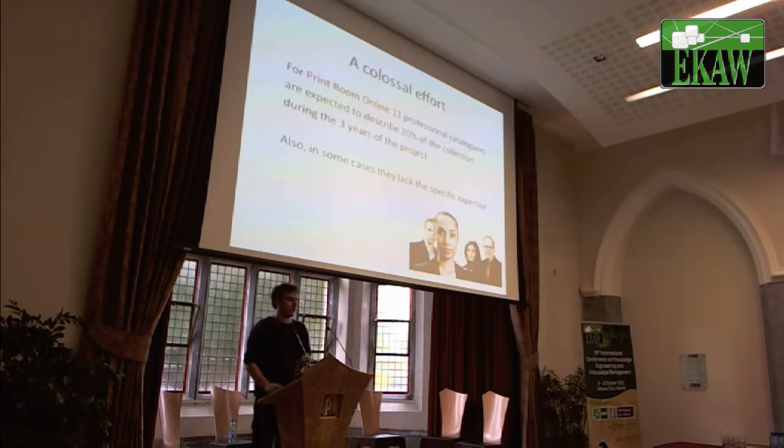What we want to do basically is see if we can get this information. If we want to have professional experts annotate these prints, we all know that this is a colossal effort. 700,000 prints — even with a lot of professional annotators employed by Rijksmuseum, this will take a long, long time and they might not even get there. The print online project estimates that 11 professional catalogers will not even get close to annotating a quarter of all these prints.